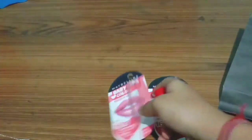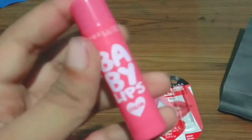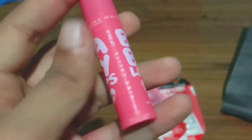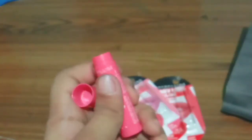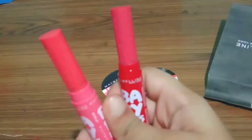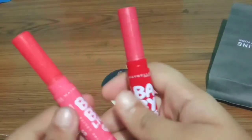As you can see, the same information is printed on both lip balms — the only difference is the shade. This one is the Pink Lolita shade. Now I'll be opening both lip balms fully so you can see the quantity you'll be getting after buying.